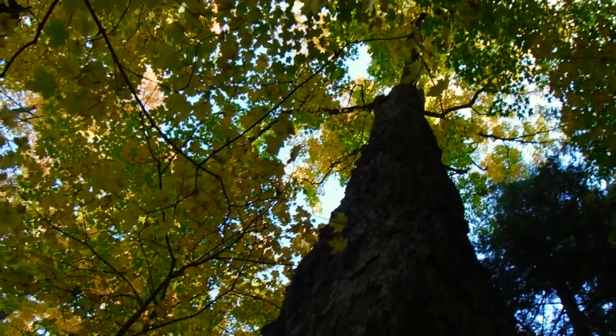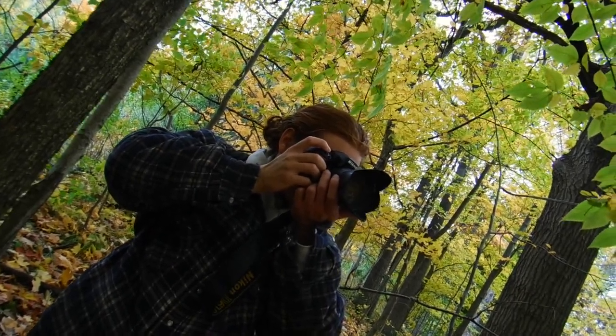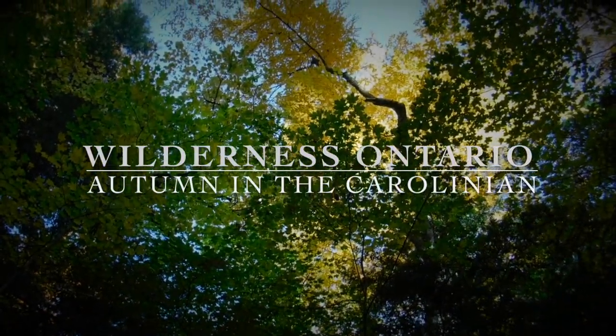Thanks for stopping in. Today we'll be exploring some of the beautiful backcountry that Ontario has to offer. Welcome to the season of autumn in the Carolinian.